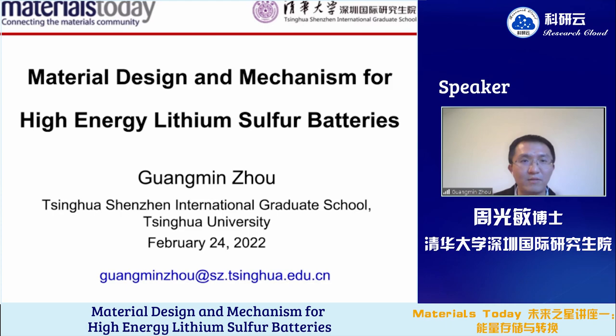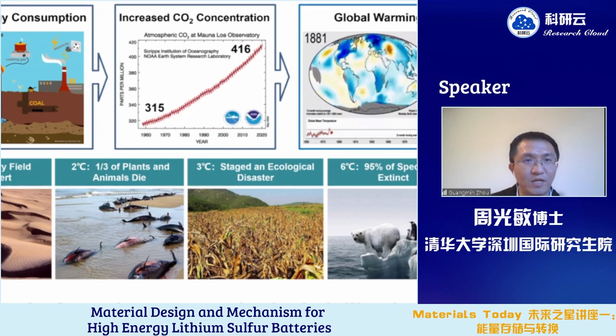Today, I will talk about the materials design and mechanism for high-energy lithium sulfur batteries. Let me briefly introduce the background.